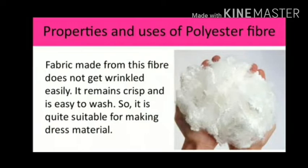The fabric made from this fiber does not get wrinkled easily. It remains crisp and is suitable for making dress material. Polyester is blended with natural fibers. If it is blended with cotton, it makes polycott, which is used for making shirts, trousers and other dresses. When it is mixed with wool, it forms poly wool, which is used for making suits.